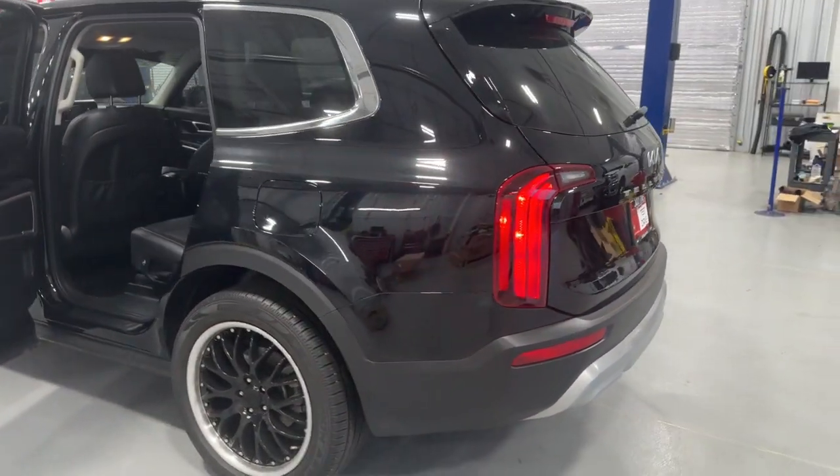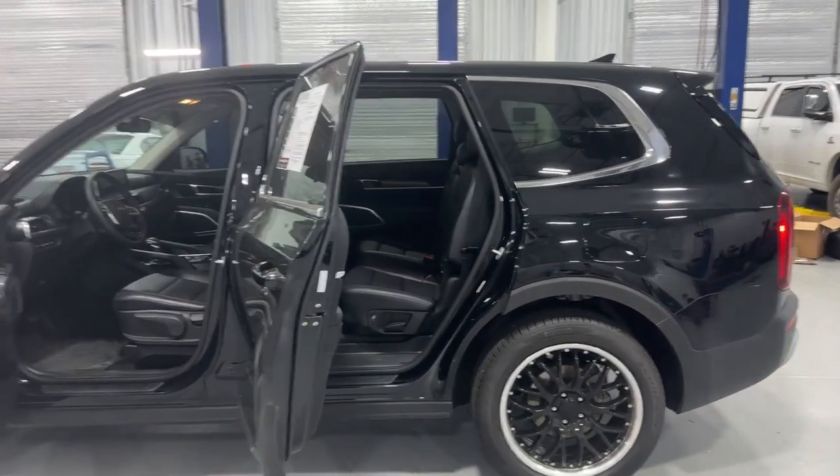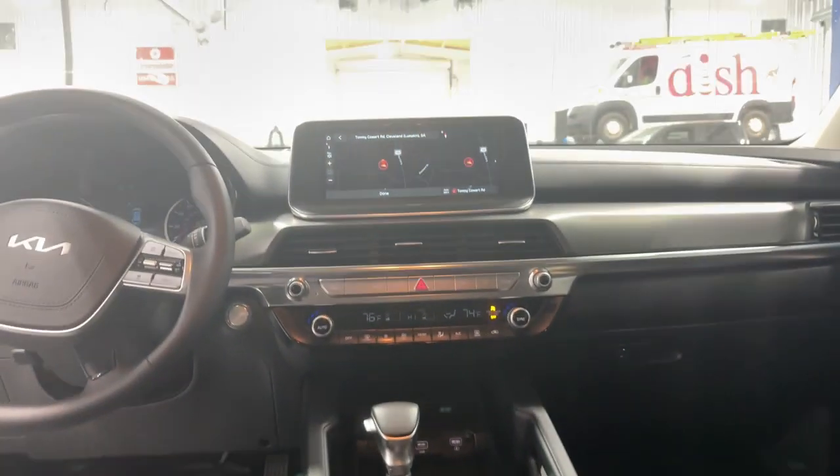From its standard suite of driver assistance tech, to its three-row seating layout, to its firm ride and driver-centered cockpit, this mid-size SUV delivers impressive capability and upscale style. These are just some of the great options this vehicle comes with.